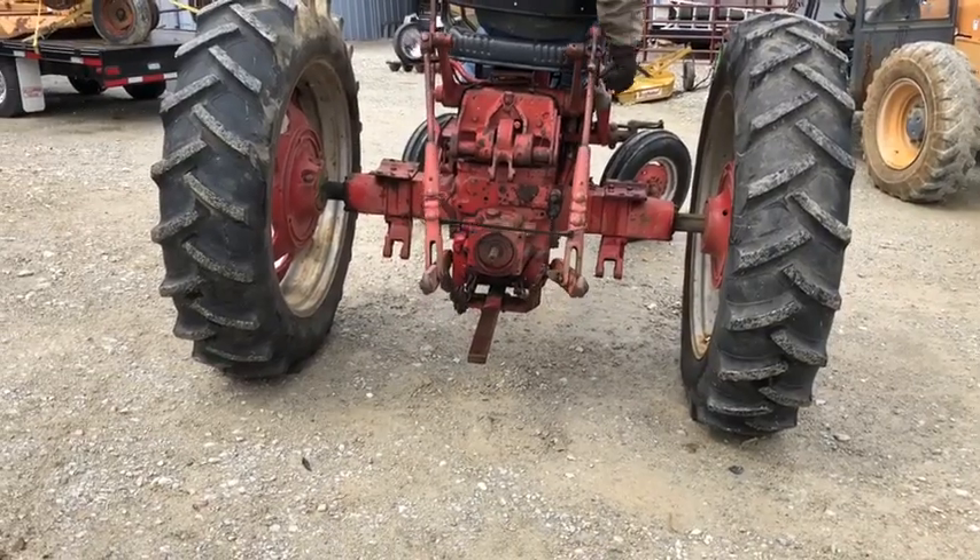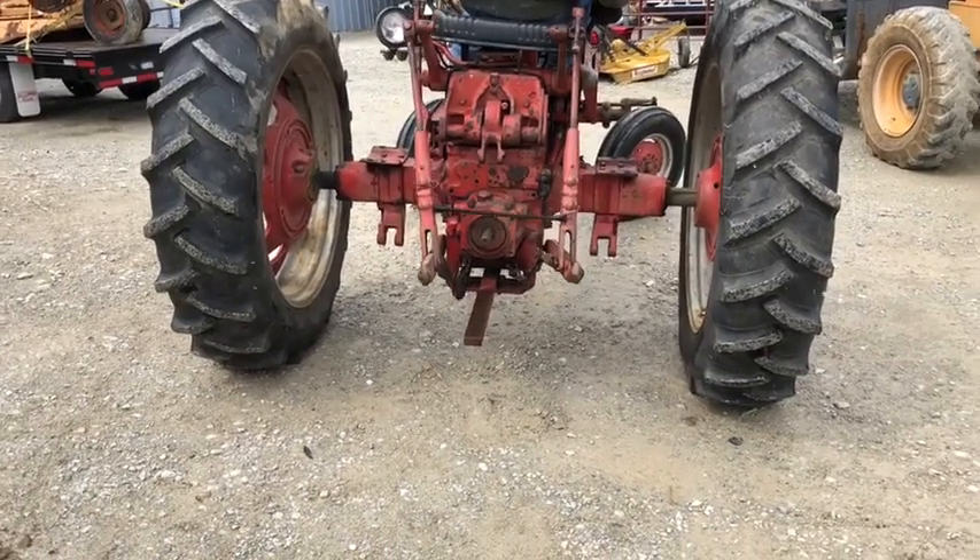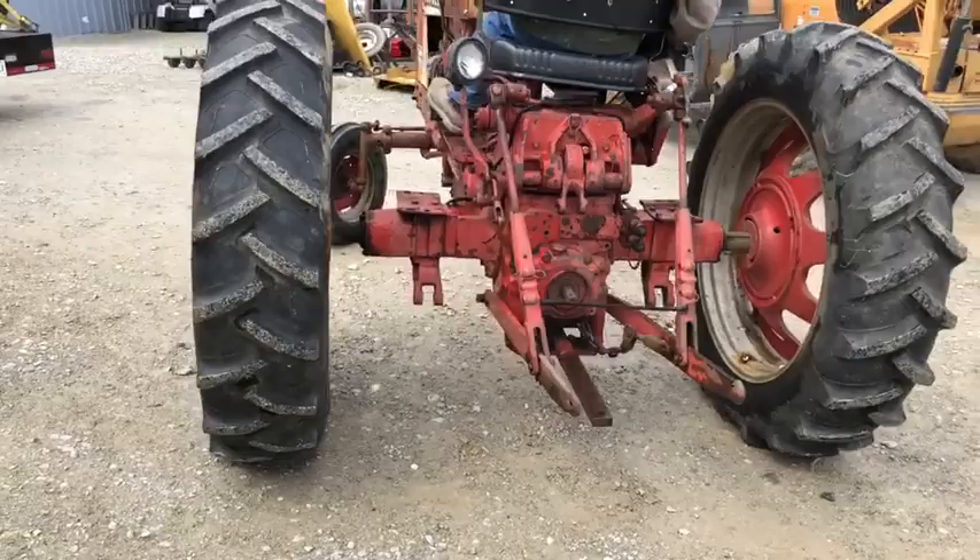Pretty neat little International 504 gas, wide front, three-point hitch, power steering. We're going to have this on our lot.